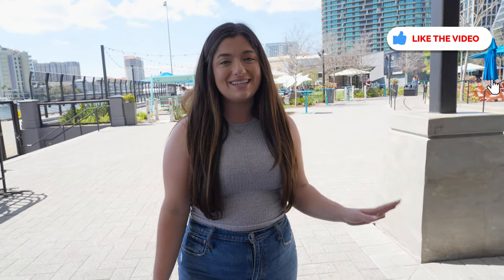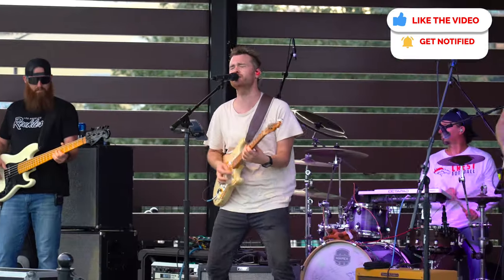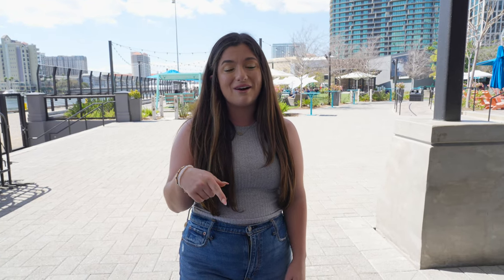Sparkman Wharf is one of the best places to visit in Tampa. There's so much to do — beautiful views, lots of seating. No matter what you're in the mood for, there are tons of different options for everybody. It's a great place to bring people from out of town, and don't forget your dog because Sparkman Wharf is extremely dog friendly. I hope this video made you hungry enough to come on down. Thank you guys so much for watching — we'll see you next time.